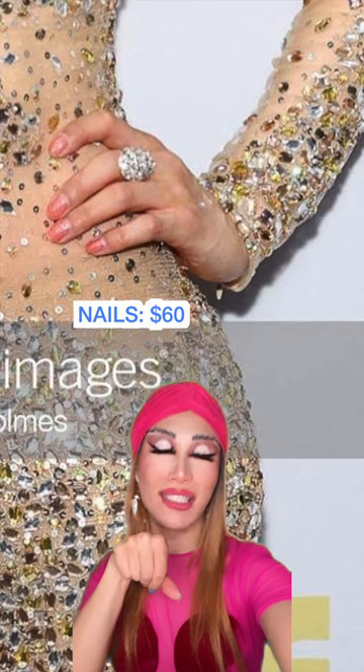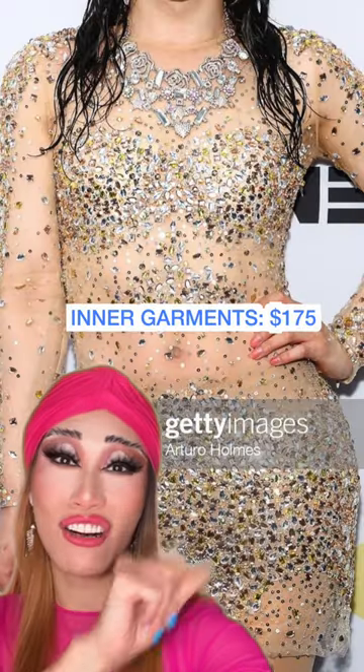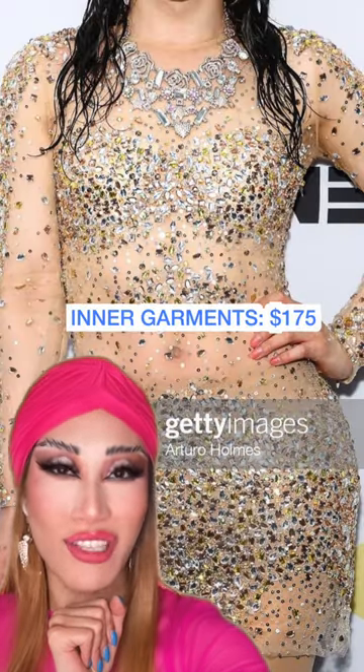From the necklace to the rings to the earrings, $175. The nails — they're gels, so $60. The inner garments, $175.